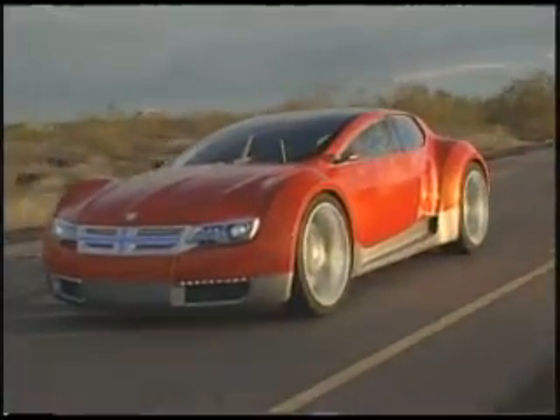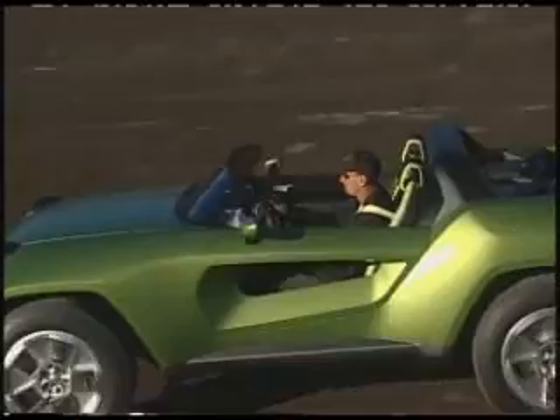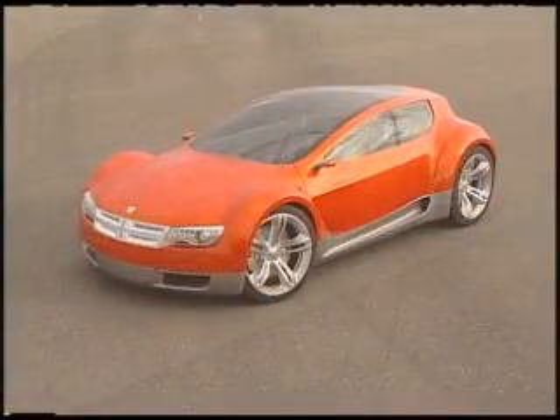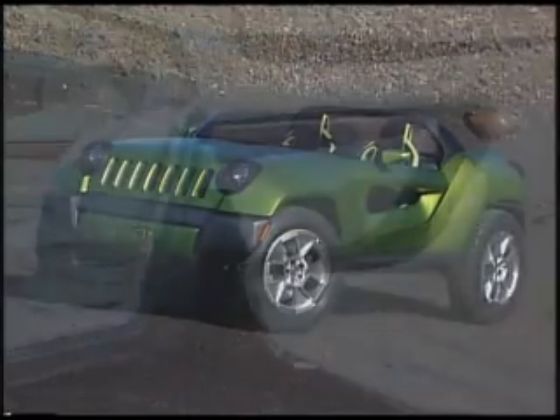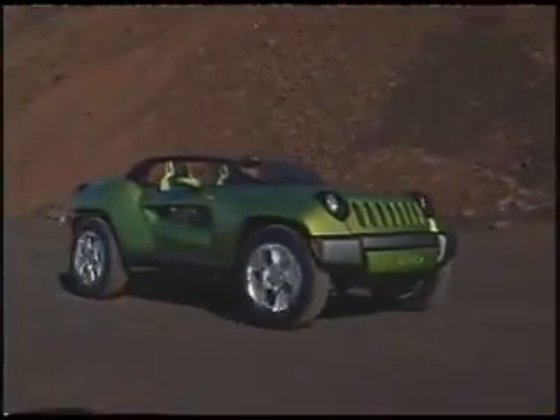Chrysler offered the first look at three new edgy concept cars at the North American International Auto Show in Detroit. The Chrysler Eco Voyager, the Dodge Zeo, and the Jeep Renegade were developed with support from the new Envy organization. They offer advanced technologies that speak to the company's commitment to a greener, more fuel-efficient future.